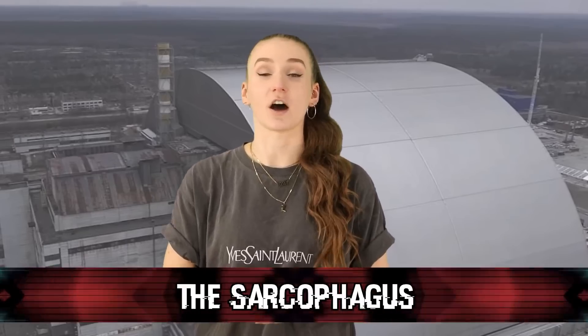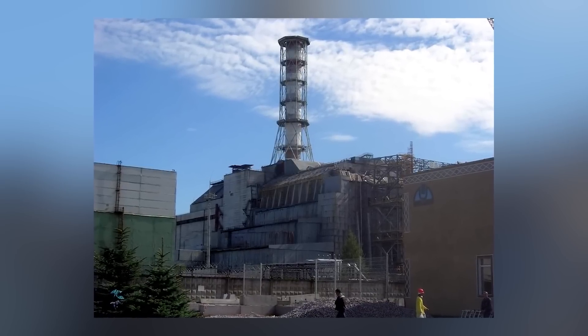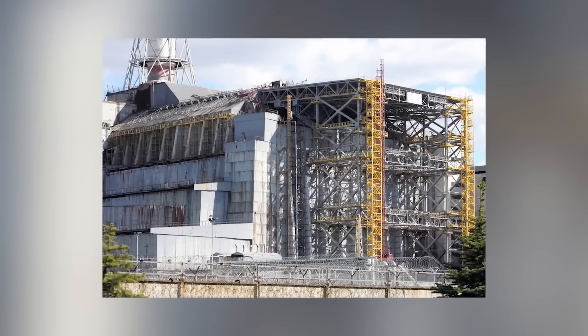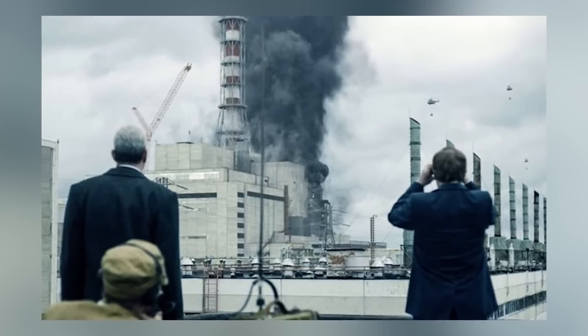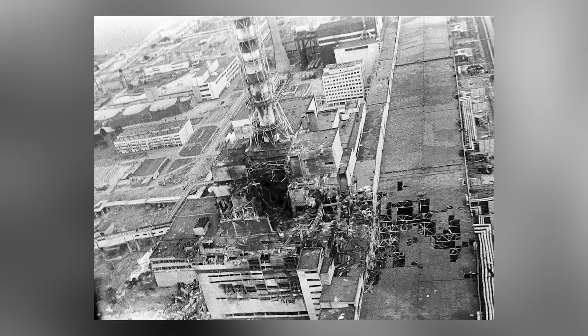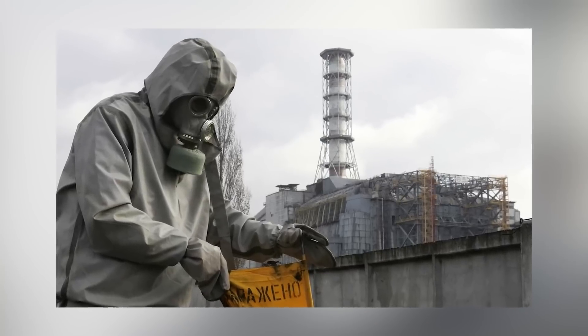Starting off this countdown, we have the Sarcophagus. Basically, this is a massive steel and concrete structure that covers the Chernobyl power plant, designed to help contain the radiation. The construction of the structure lasted for 206 days, and those working on it had to work in shifts of no more than seven minutes. Any more time spent near the reactors would have killed them. Still, thousands of workers died from exposure to the radiation. Those that survived got severely ill, and the majority of them developed cancer. Nowadays, the sarcophagus is still there but it's beginning to crumble. In 2019, they were in the process of dismantling it because it was going to collapse, and so a new one is currently being installed. That's probably the scariest thing in Chernobyl because of how deadly the building it's containing is.